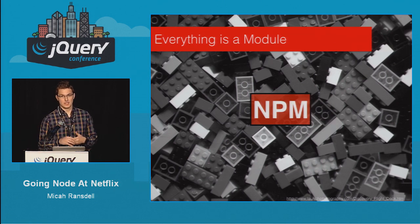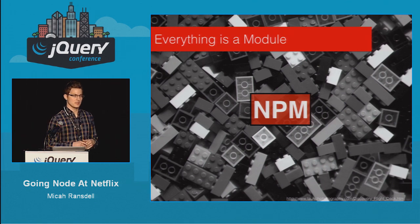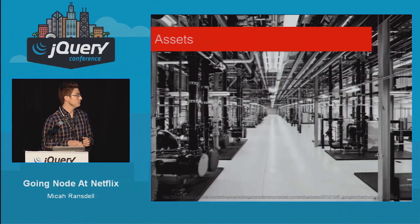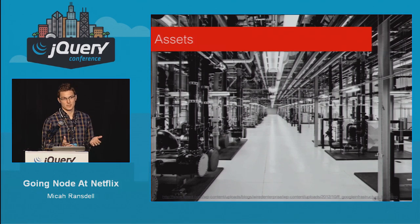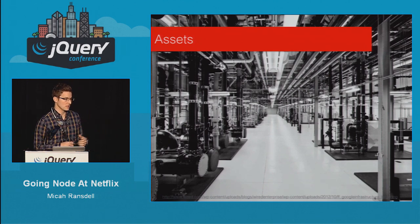We also make extensive use of NPM — internally we have an internal registry which allows not just our team but other UI teams across the organization to contribute, see our modules, and give back. Another area that was particularly troublesome was asset packaging. We have over 50 million members and we do A/B testing constantly — several hundred A/B tests a year, not just on the UI but on back-end algorithms as well. We found it was an interesting problem to deliver assets to users that reflect just the experience they should be seeing, not the entire set of JavaScript, templates, or CSS that everyone could see.